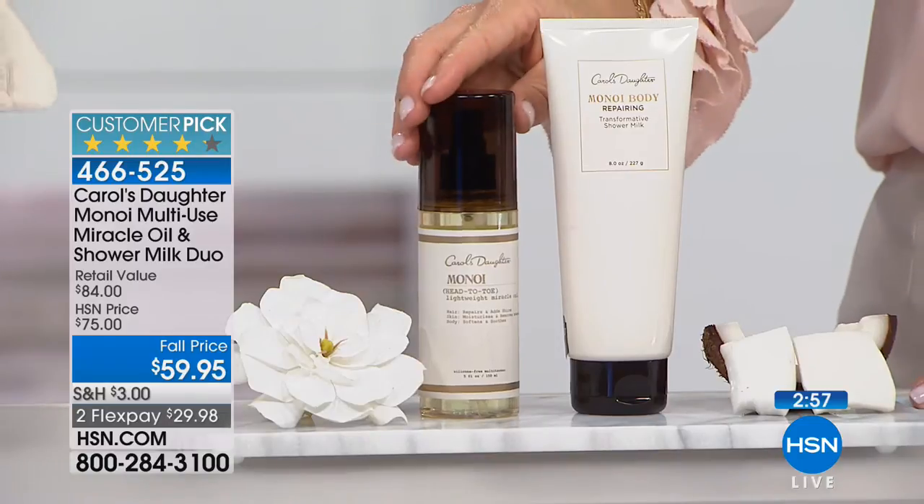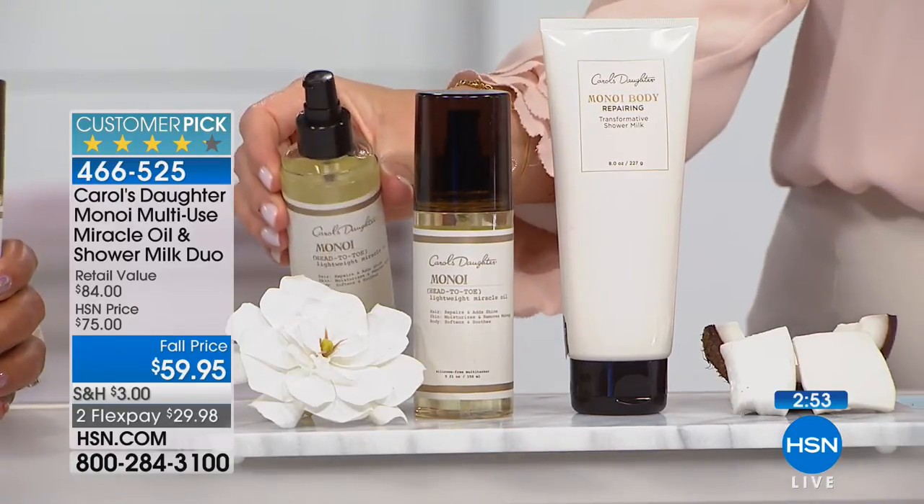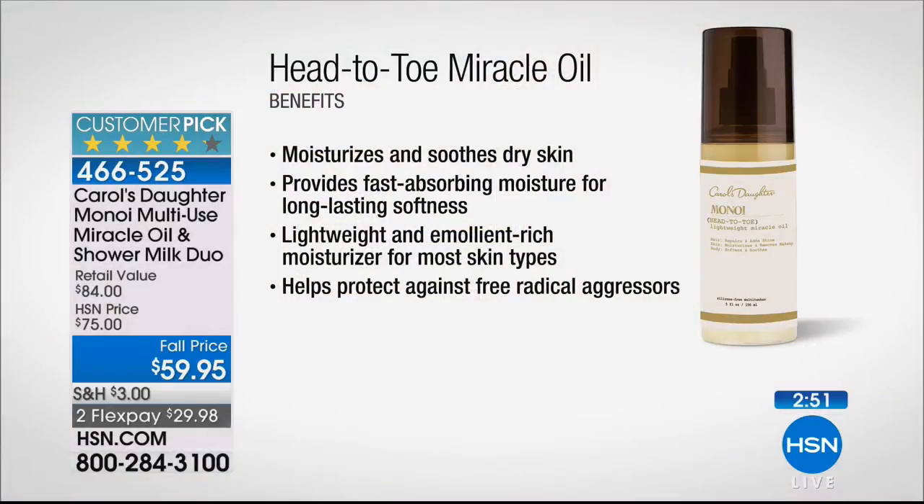Then when you get out of the shower, you have this head-to-toe miracle oil that just does so many things. It moisturizes and soothes dry skin, provides fast-absorbing moisture for long-lasting softness. It's lightweight and emollient-rich, a moisturizer for most skin types, and it helps protect against radical aggressors.